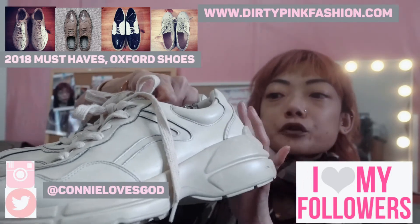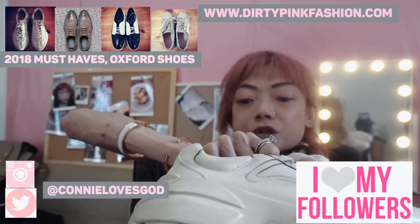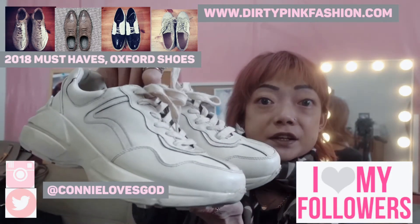They are sort of a creamy colour and they're really well made. They also have the ability to raise your height because there are some height-increase soles inside. So I really like this pair.